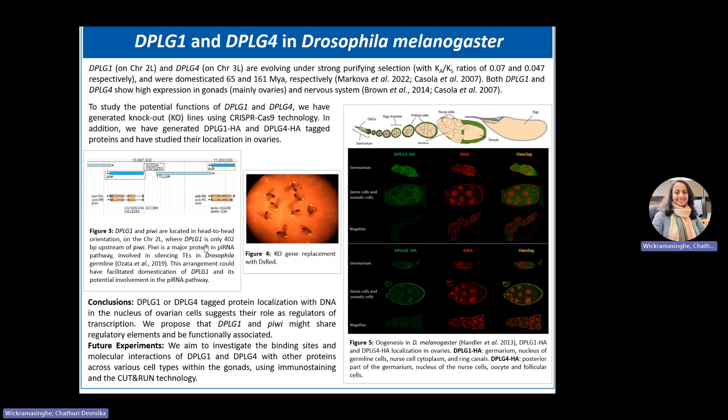Another interesting finding is the chromosomal proximity of DPLG1 and PV chains. They are in head-to-head orientation, only 402 base pairs apart on the second chromosome. PV is a known protein in the piRNA pathway which silences TEs. Therefore, we hypothesize that this arrangement could have facilitated the domestication of DPLG1 and that they might be functionally associated in the piRNA pathway.